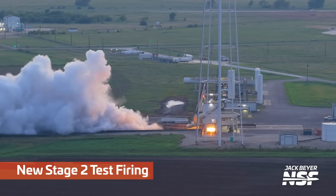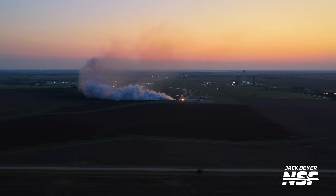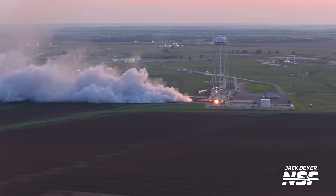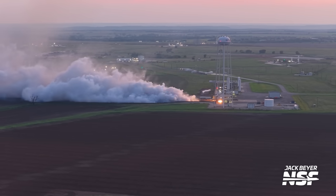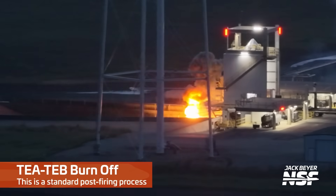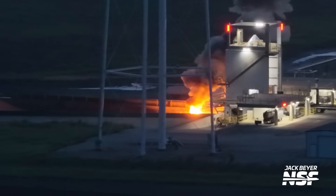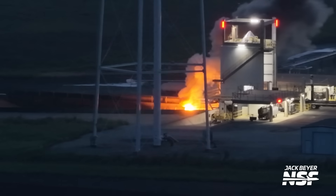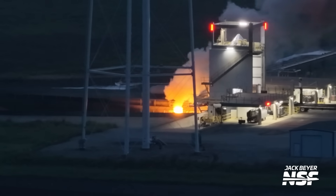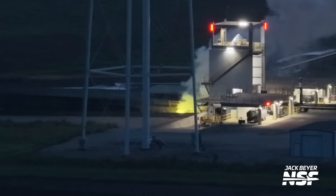They're just wasting absolutely no time with these second stages. Why are they static firing all these second stages? Well, they throw this part of the rocket away every time — that's the whole raison d'être of Starship, right? Starship is chasing the dream of a reusable upper stage, and SpaceX with Falcon 9 really has to crank out those second stages because they don't get them back. Sure enough, we were there for two days and saw two Falcon 9 second stages tested.